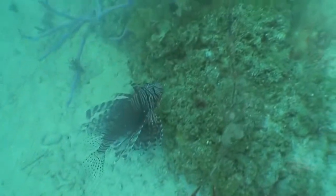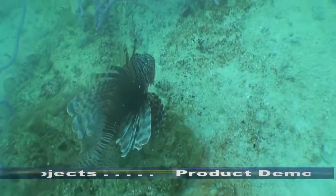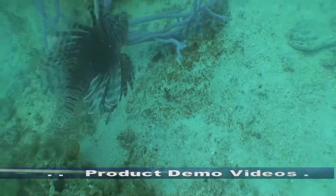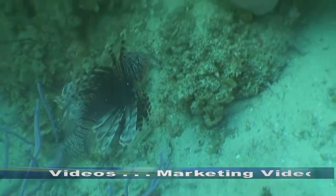The fish grows a half a millimeter per day, or approximately 10 inches per year. One study in the Bahamas showed a single lionfish reduced a reef fish population by nearly 80% in just five weeks.